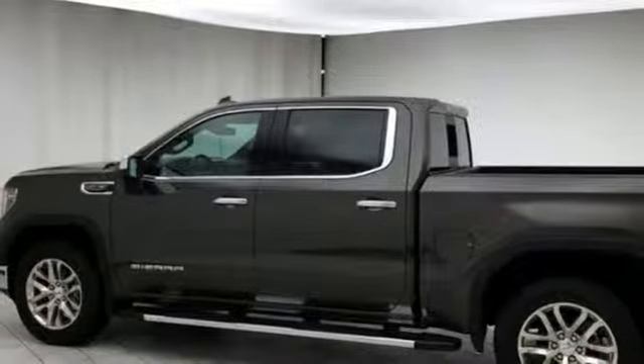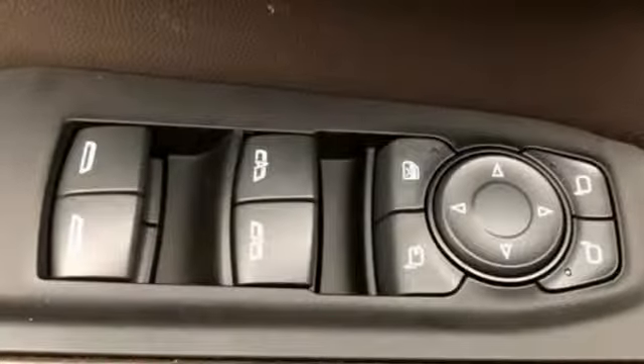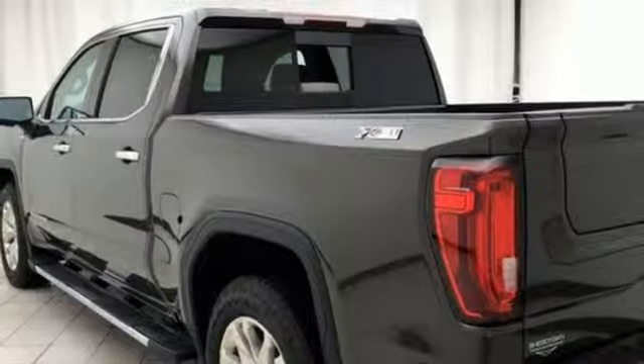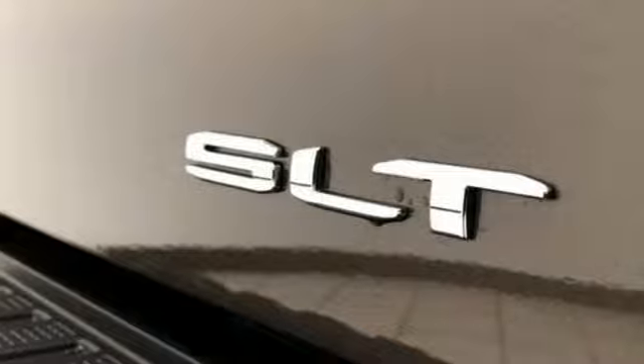Power heated mirrors, heated and ventilated leather bucket seats, power sliding and tilting sunroof, gas pressurized shocks, auto dimming rear view mirror, and automatic transmission.